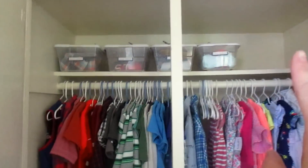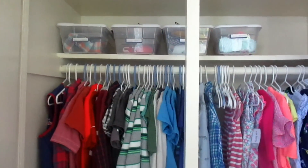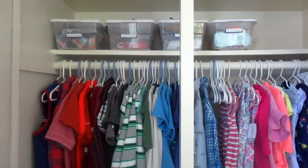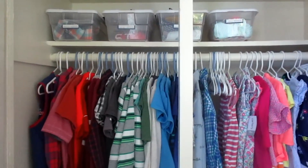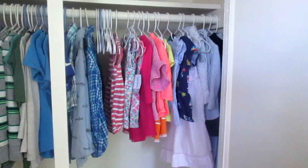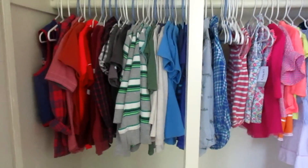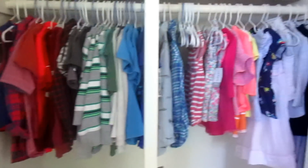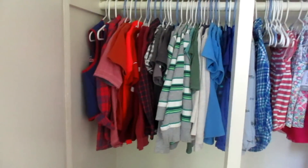Up here in these little bins are my memory boxes that I have for each child — I have a video about what's in them — but basically I collect things from their childhood and eventually I can give these to them with their baby books. So one for each kid. I do have all of the kids in one closet. In our last house we had all six of us in one closet because we had very large closets there, but here I have all of the kids in this one closet, which is Lucy's room.